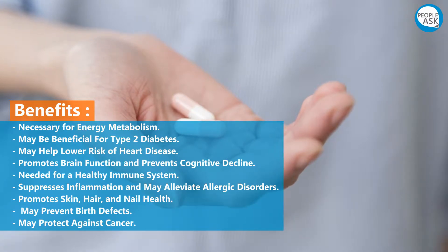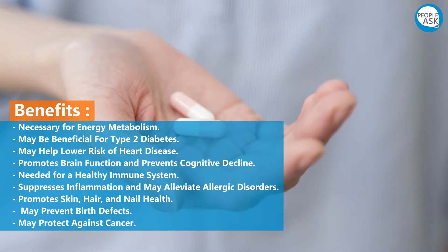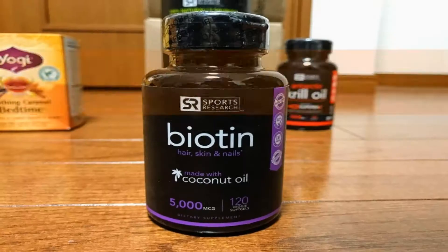Additional benefits include promoting skin, hair, and nail health, may prevent birth defects, and may protect against cancer.